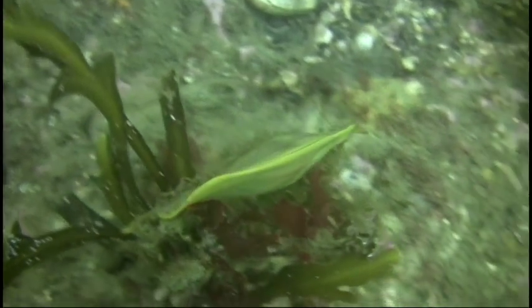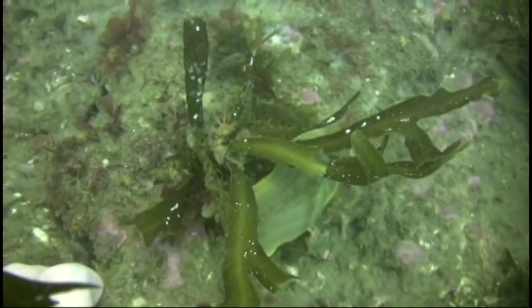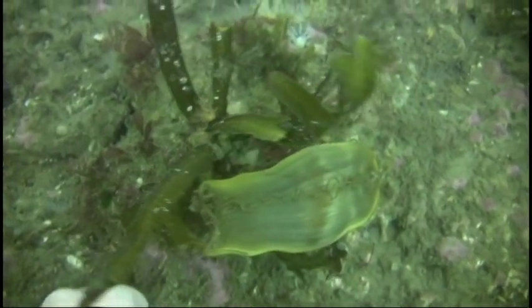If the shark was further developed, you would be able to see its silhouette through the egg case. Also note the spiral string-like tendrils from the four corners of the egg sac that anchor the egg to the bottom.